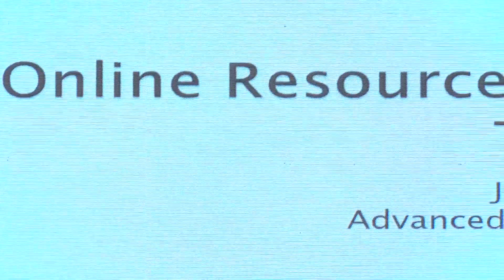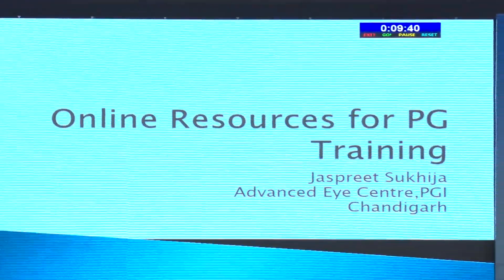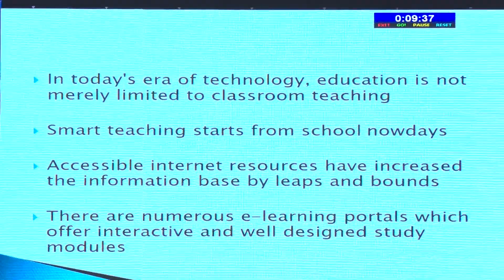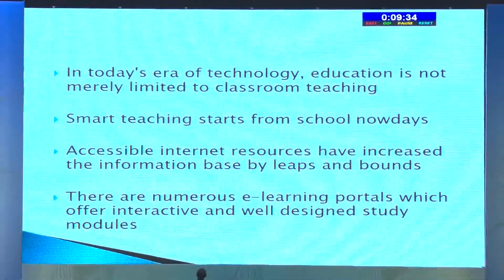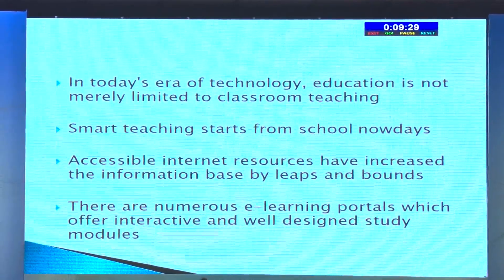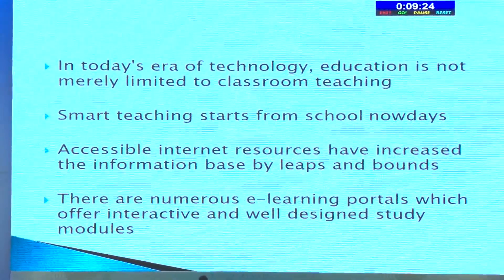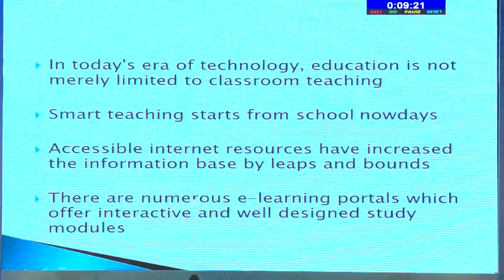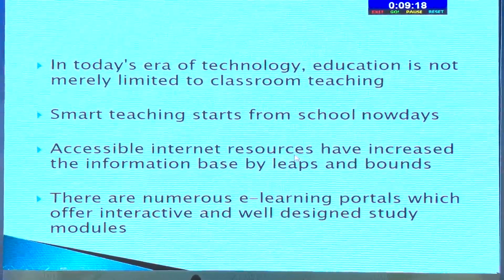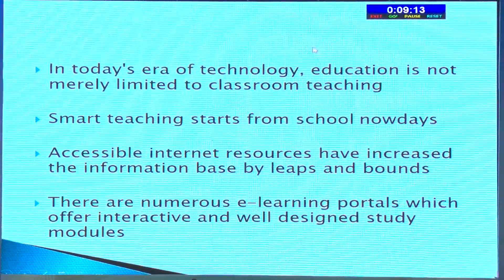I'll be speaking about some of these tools which have become convenient for residents to explore in their free time. These are the online resources for PG training which we can also inculcate in our practice. In today's era of technology, education is not merely limited to classroom teaching — it's smart teaching now. Accessible internet resources have increased the information base by leaps and bounds, and there are numerous e-learning portals which offer interactive and well-designed study modules.